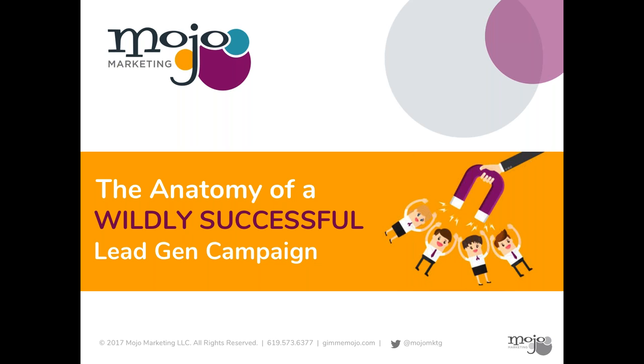Now, without further ado, I'd like to pass it over to today's presenter. Take it away, Angela. Thank you, Sarah. I'm really excited to be back with you and to be talking about a really hot topic in marketing, which is lead gen.